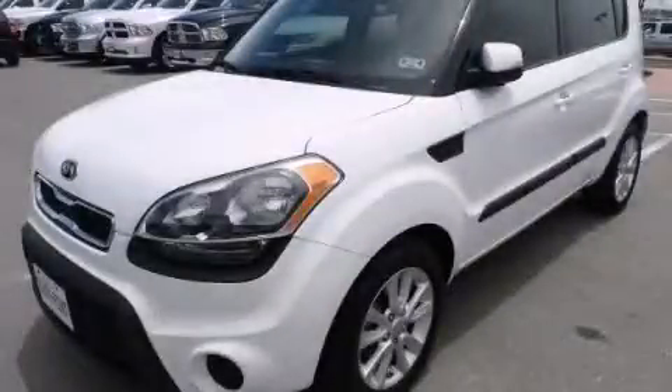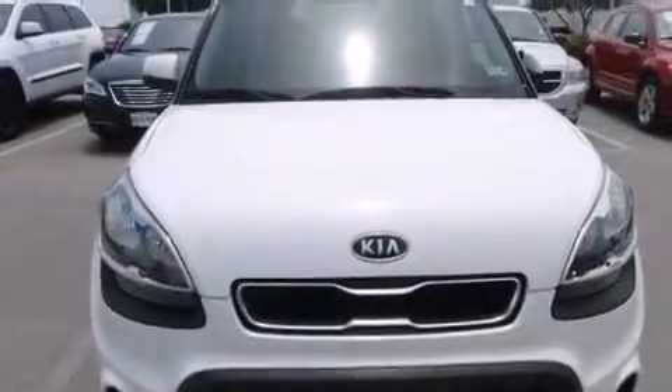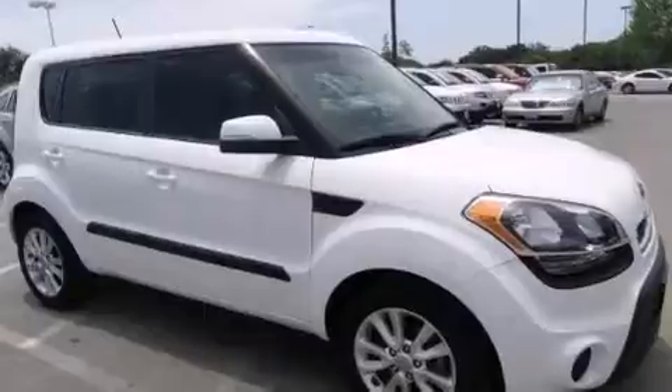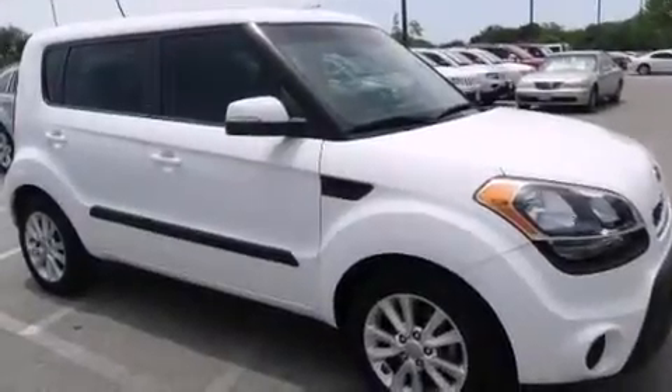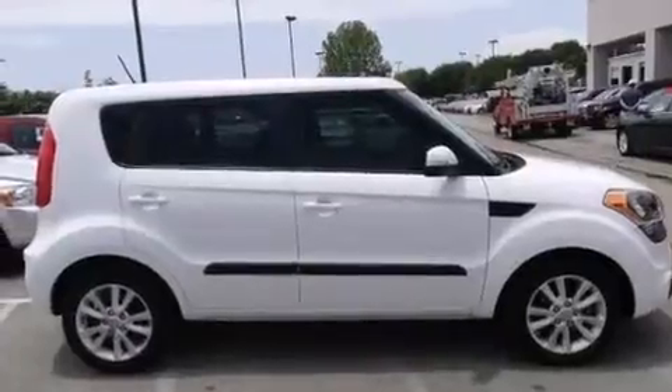This is a 2012 Kia Soul. Unique styling. It features a 2.0-liter four-cylinder engine and an automatic transmission. Its top features include alloy wheels and hill start assist.